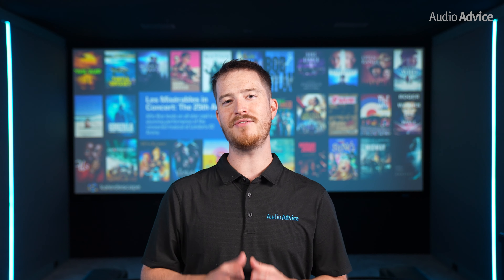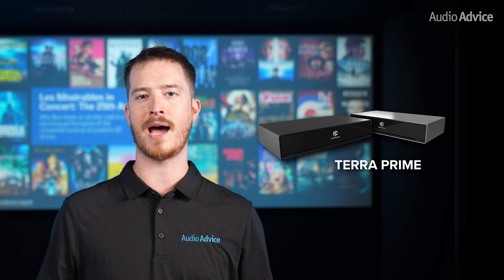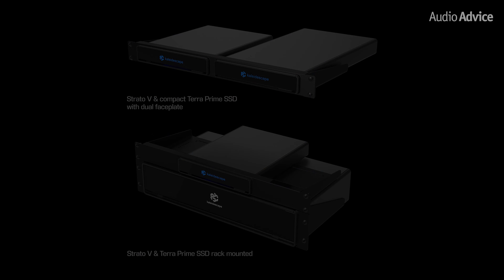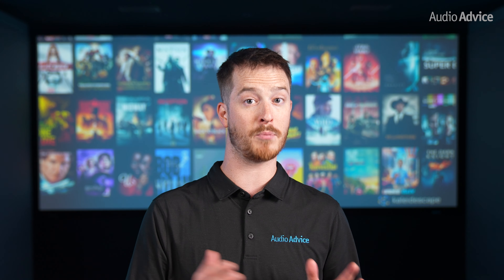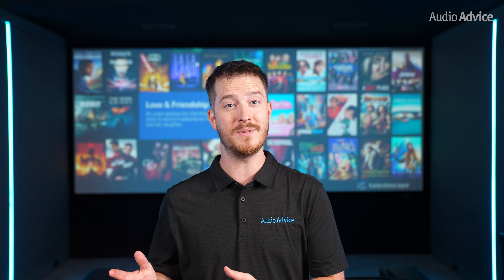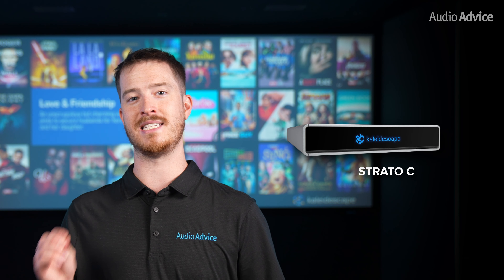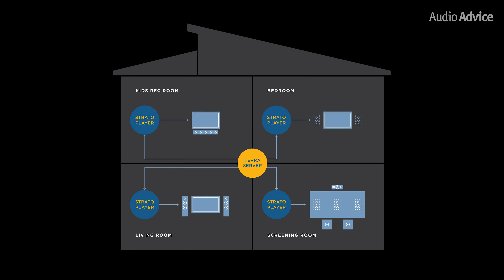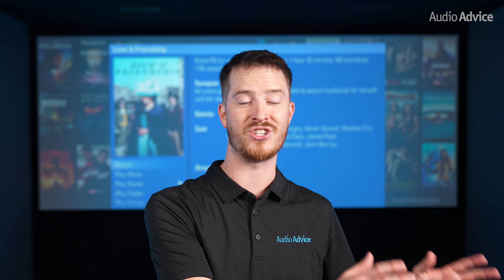Now let's dive into the components you need for a Kaleidoscape system. The basic concept is you have a Kaleidoscape server called a Terra that stores your downloaded content. Terra servers can vary in size and you can have more than one if it fills up. Another very nice thing about the Kaleidoscape ecosystem is that you can offload movies you have purchased to their cloud and then bring them back again with just the click of a mouse, so you can limit the server space you need if you are clever in managing your collection. To play the files stored on your Terra servers, you need a Strato-C player. You can have multiple Strato-C players using one Terra server, varying from 5 to 25 depending on the size of the Terra server.